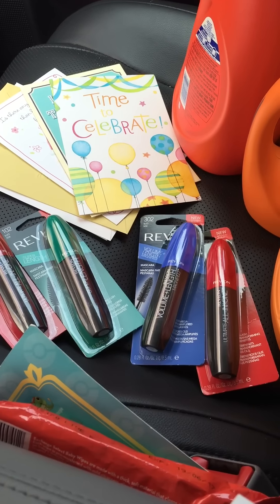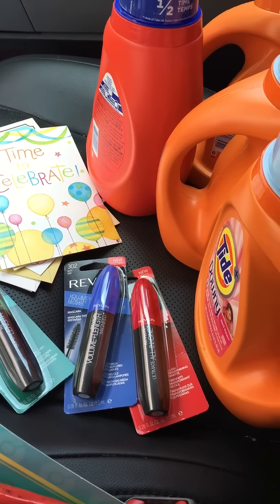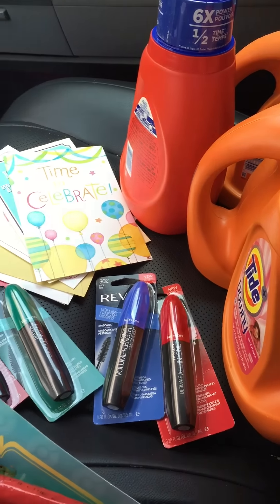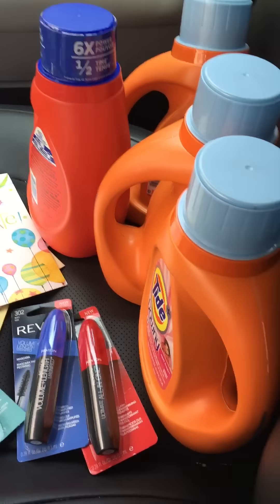I don't know how long this glitch is going to last — maybe they won't fix it — but if you want to get this deal you need to do it right now. That's it for this week's CVS haul. I have another card so I might do it again later and it will be about the same.